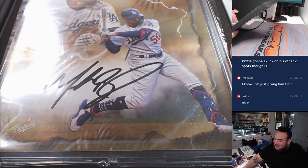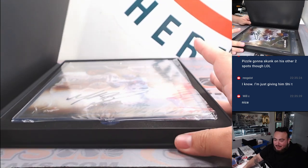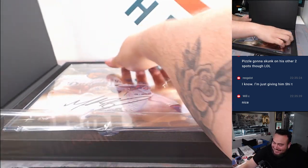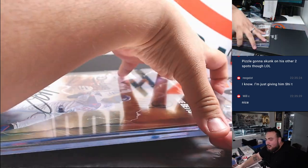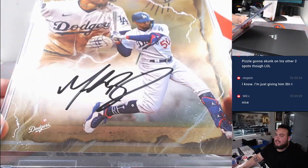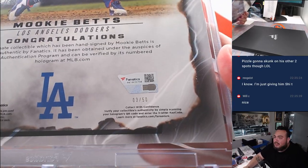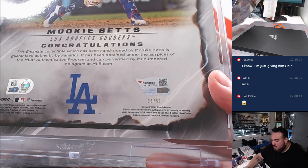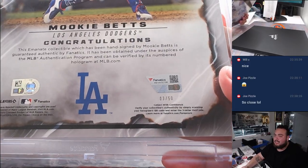Wow, what a case! Gold Mookie Betts — oh my god, this is the way to end off this case! R&B's gonna have a chance, good luck everybody in the R&B. All right, gold out of 50 — 3 out of 50! That is going to go to Chad B. Wow, there you go Chad, one spot and you nailed it! What a case guys, this is the case we've been looking for.